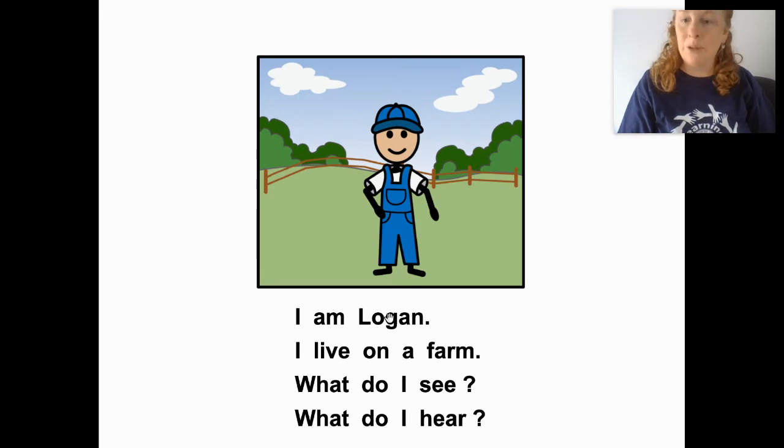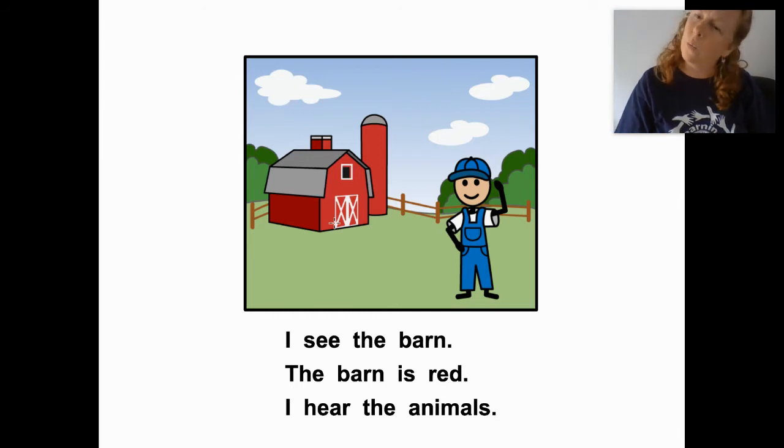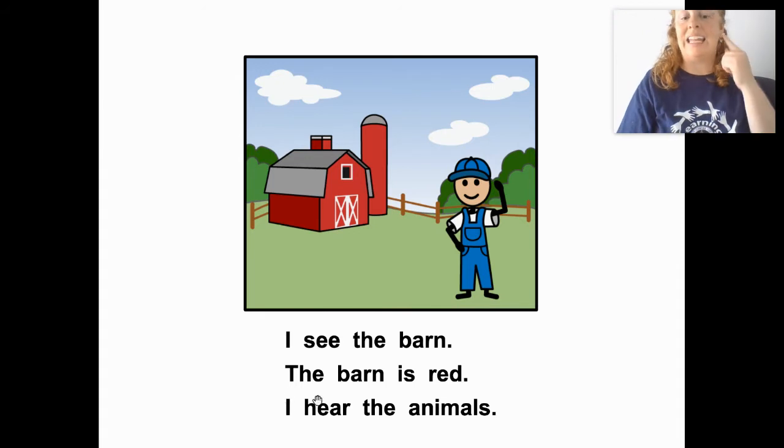I am Logan. I live on a farm. What do I see? What do I hear? Let's see. I see the barn. The barn is red. What color is the barn? Red. I hear the animals.